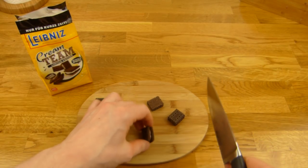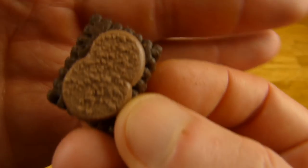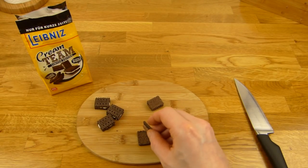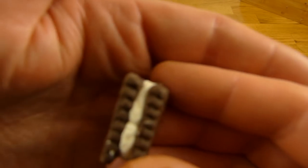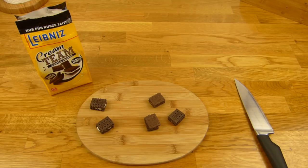Let's cut one open. I can open it like that. Here's the chocolate filling — sniff test. Smells like dark chocolate, it smells dark. This one here — sniff test — a little like vanilla, I think.